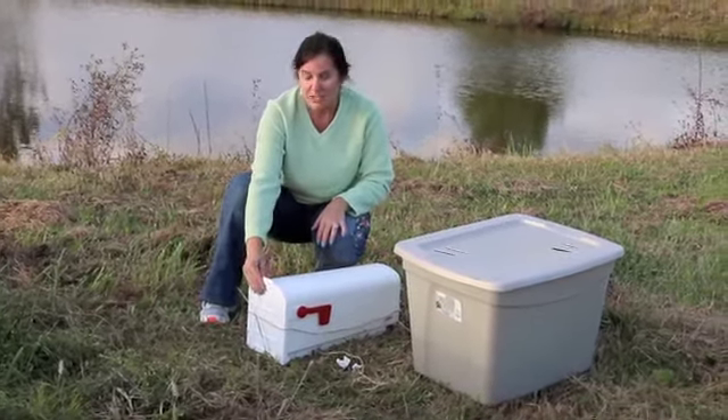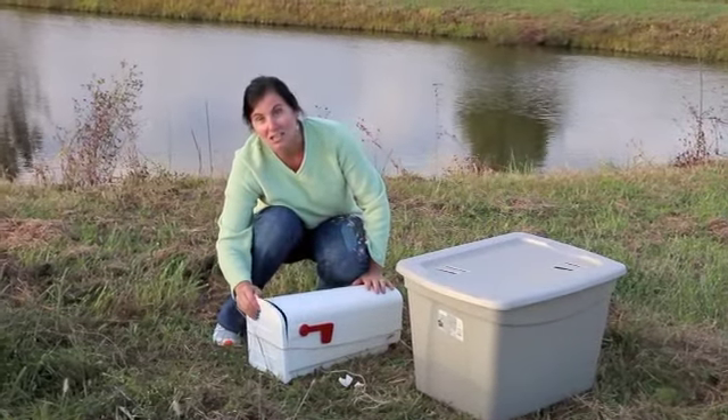They have a food and water source. They're tucked in their mailboxes — not to mail, but to have their second chance at life.